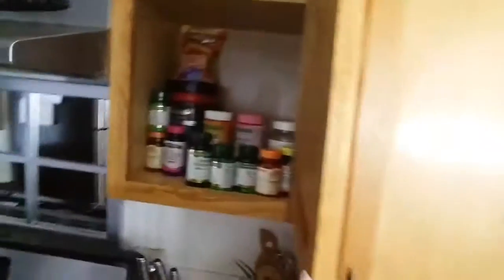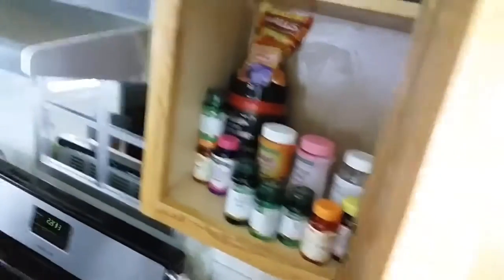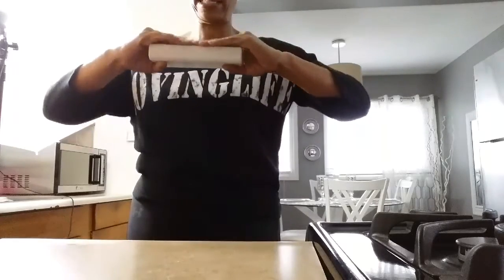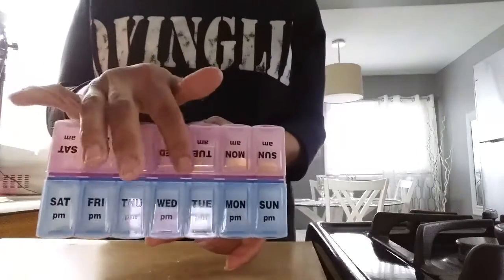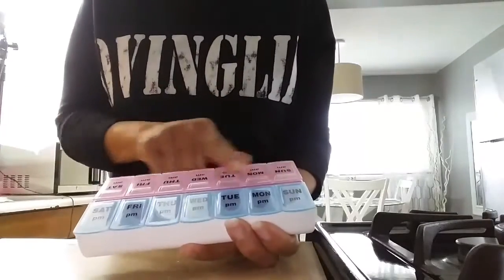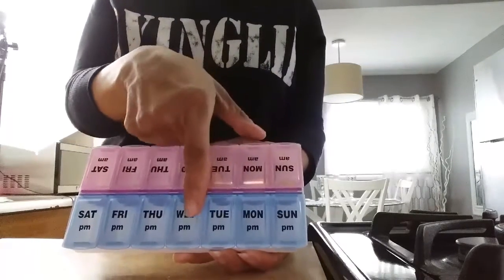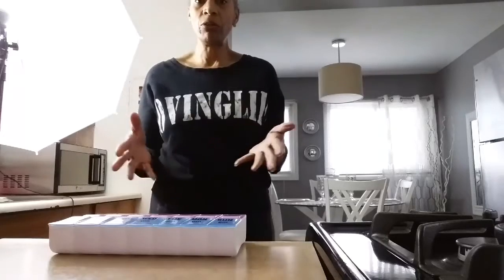I'm going to show you the inside of my cabinet with all my vitamins. I think that's too many vitamins to be sitting out like that — it makes the cabinets look very congested. So I found a way to relieve that problem. I have this pill organizer — I think someone gave it to me as a gift. It has the days of the week, Sunday through Saturday, and the other side is Saturday through Sunday. One side is for AM and one for PM.